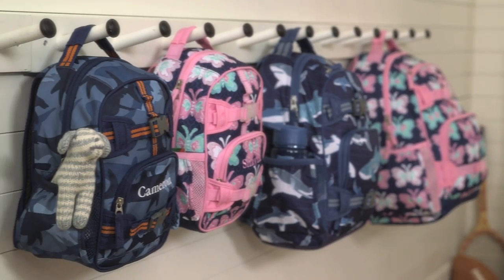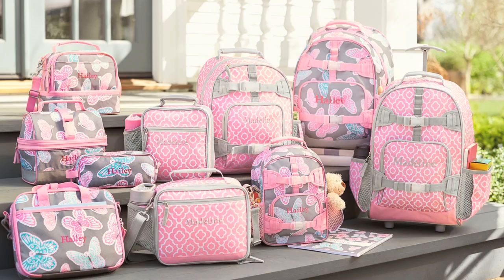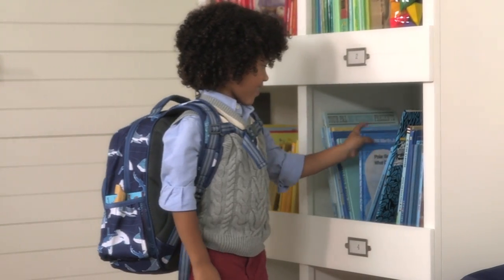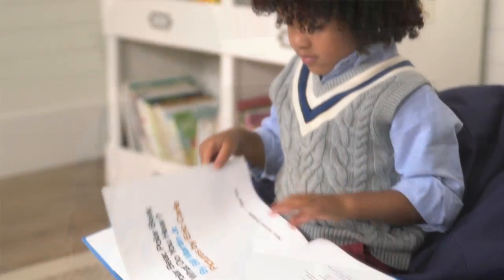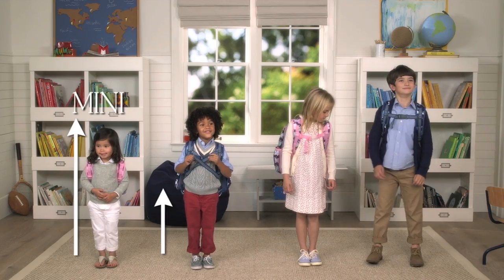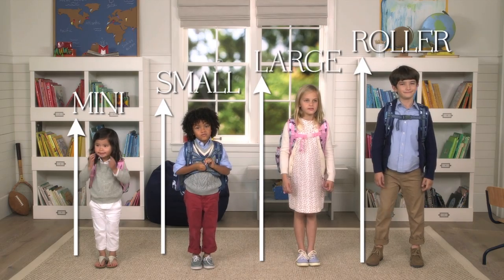Our Mackenzie collection comes in a range of prints, styles, and sizes to suit all of your child's needs. We've carefully crafted every bag to fit comfortably and safely on your child while toting everything they need when they're on the go. We have Mackenzie backpacks for children of all ages.